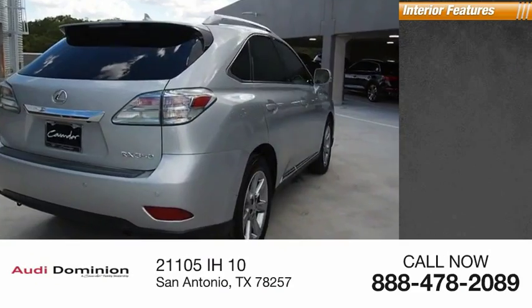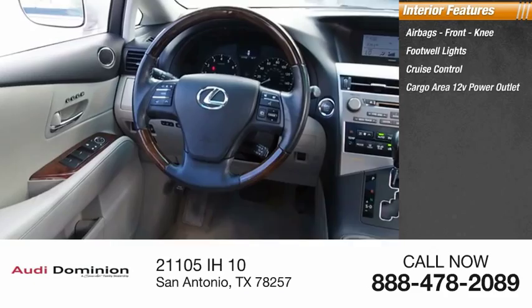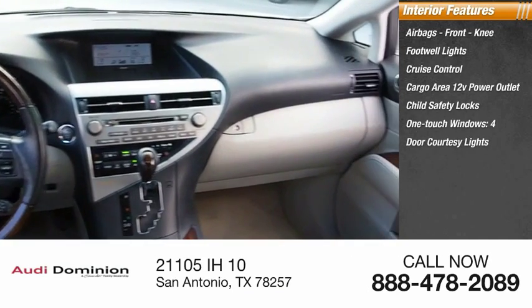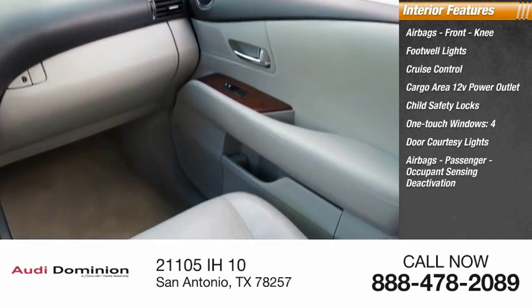Inside you'll find airbags, front knee airbag, footwell lights, cruise control, cargo area 12-volt power outlet, child safety locks, one-touch windows, four-door courtesy lights, passenger occupant sensing deactivation, and power steering.